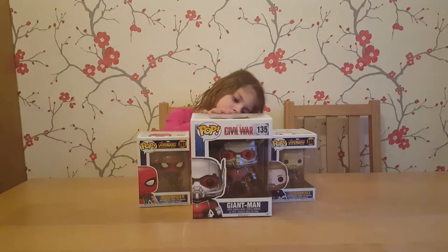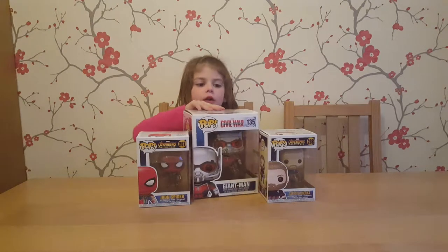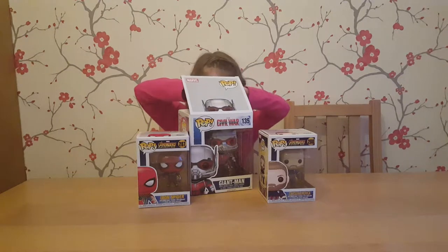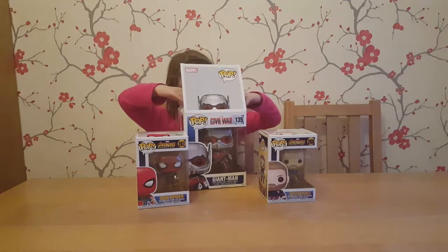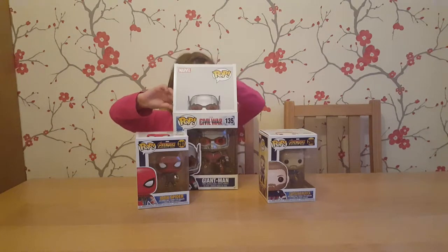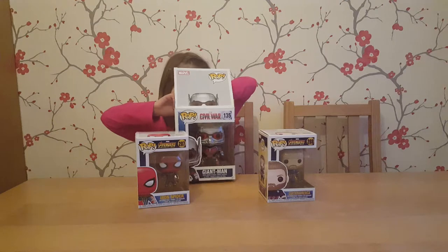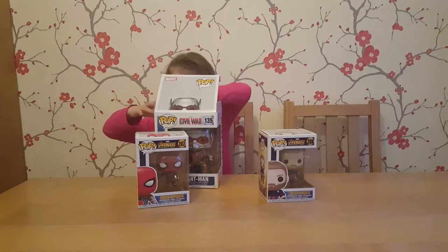So we're going to get this unboxed, aren't we Paige? Should I unbox it? Be careful with the box. He's got his friends Iron Spider and Captain America next to him just so you can see the size difference.